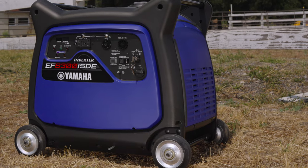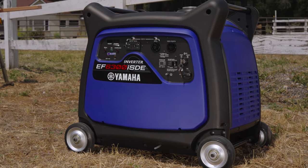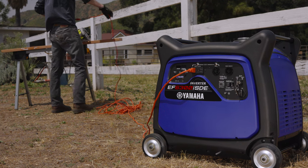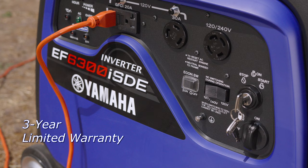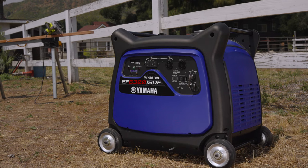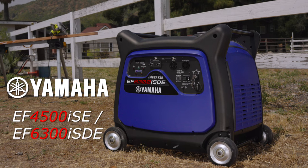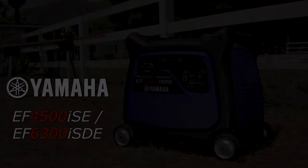As a leader in portable generators, reliability is never in question. The durable Yamaha 357cc overhead valve engine is designed for longevity and backed by a three-year limited warranty. The EF4500 and EF6300 generators set the industry standard for portable power in a work-ready and reliable package.